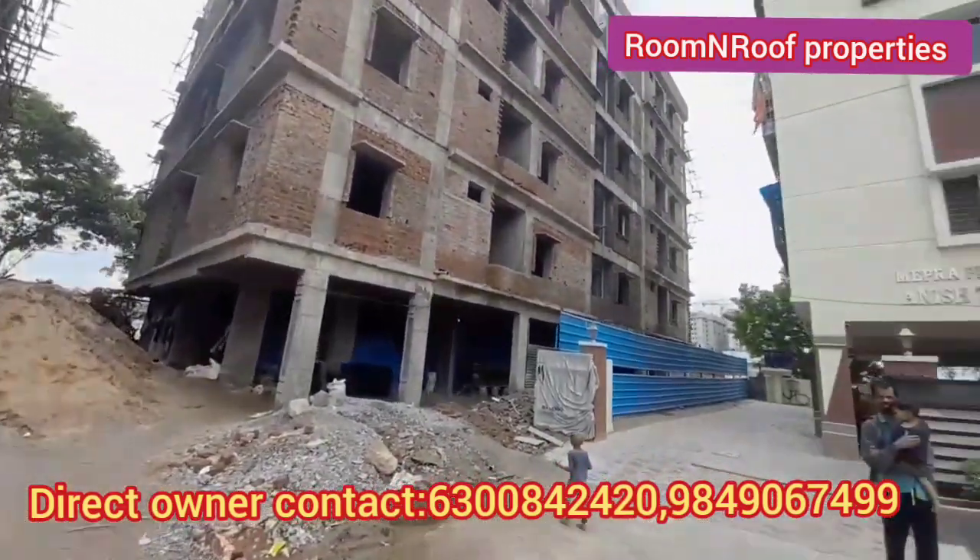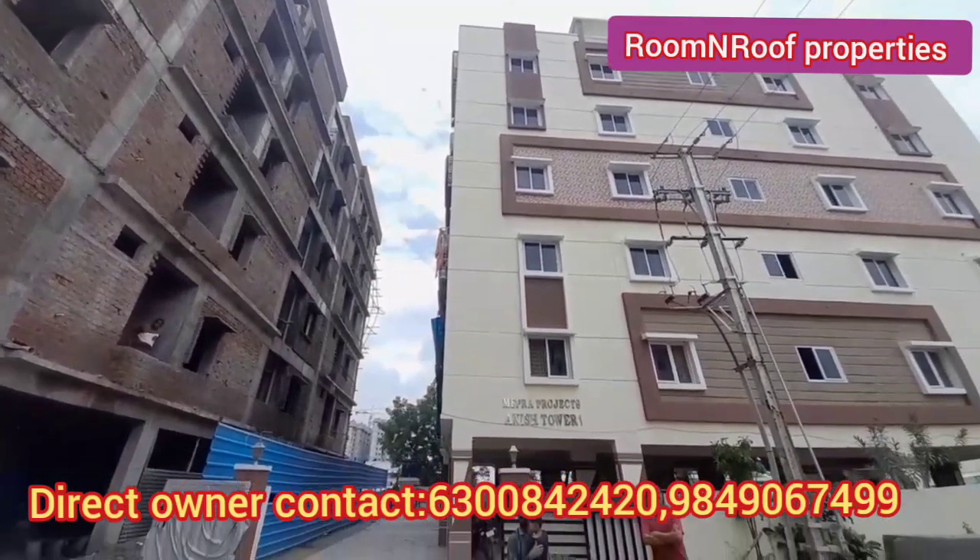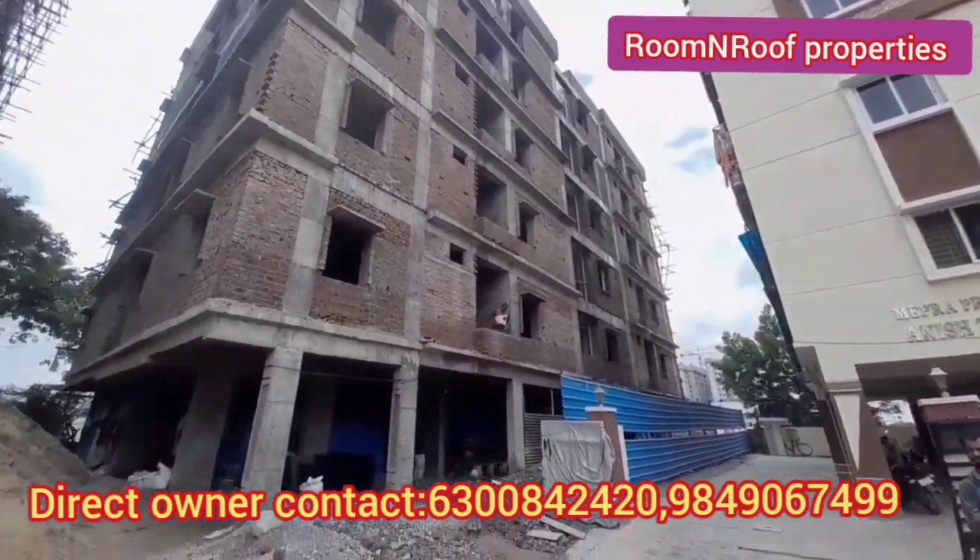We have two flats available in the second tower. Here, we have 1100 SFT.